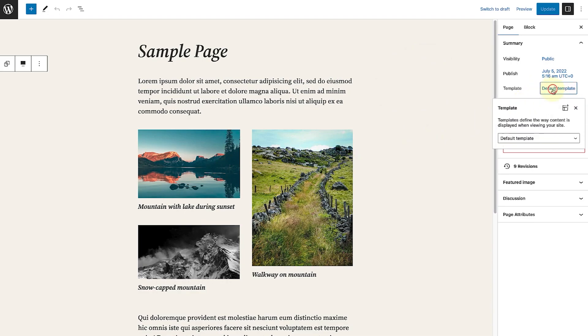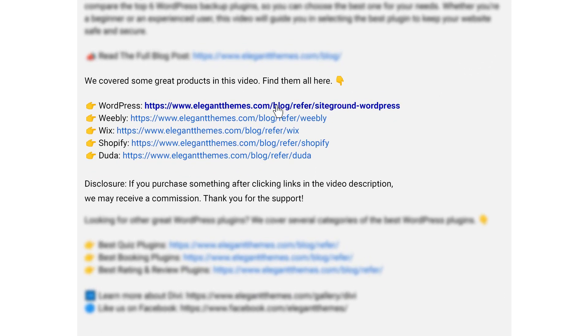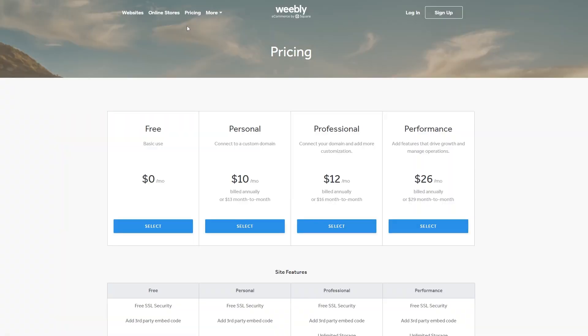If you do want to check out WordPress or any of the others we talked about, go down into the video description below. You're going to find links for every single one of them so you can try them out. If you do decide to make a purchase using these links, we may receive a commission, which does help support our team and all of our ad-free videos.